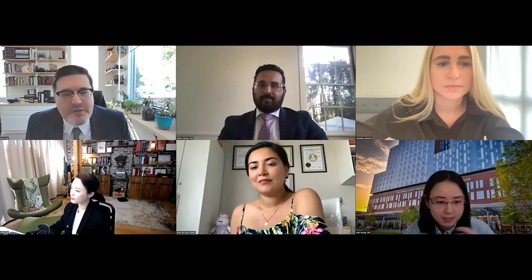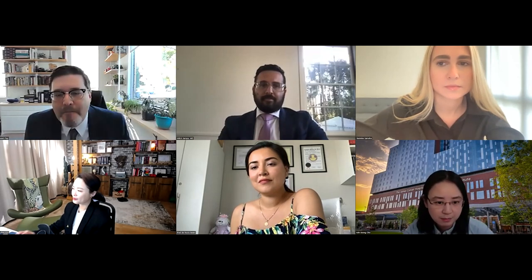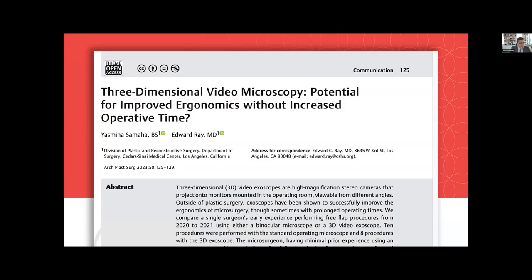Thank you very much. Thank you for the opportunity to present our article in this edition of Heart of the Press. Today we're going to talk about 3D video microscopy: potential for improved ergonomics without increased operative time.